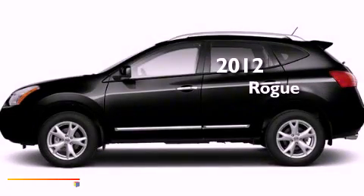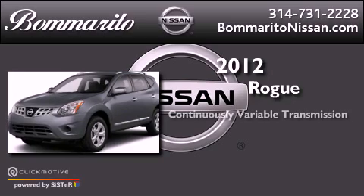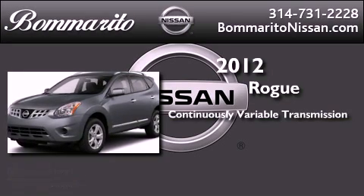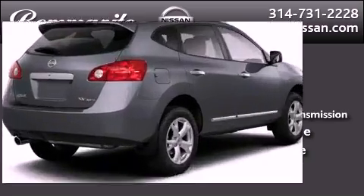This is a brand new 2012 Nissan Rogue. This vehicle has seating for five adults, an inline four-cylinder engine, and the added safety and control of all-wheel drive.